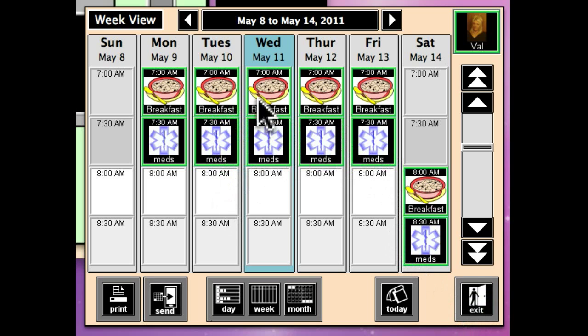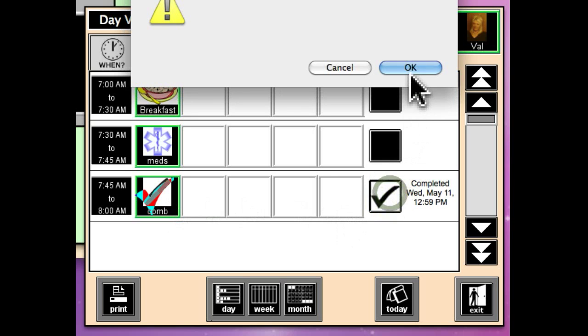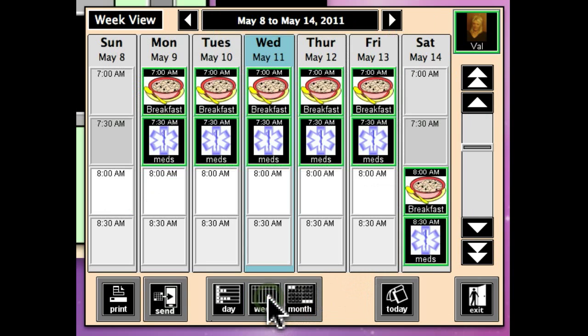If you click on any of the days to see her routine — Wednesday is highlighted because today is Wednesday — you can see her list: eat breakfast from 7 to 7:30, take her meds from 7:30 to 7:45, and from 7:45 to 8 a.m. she'll comb her hair. On each activity she can click the checkoff points as she goes through them, and we'll know that she's stayed on track. And that's all there is to it.